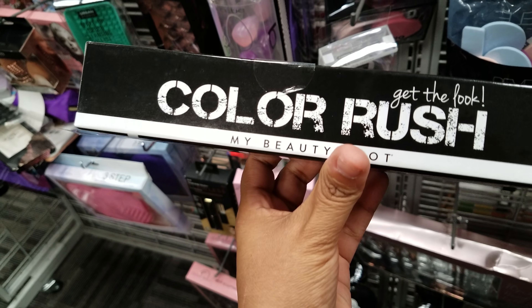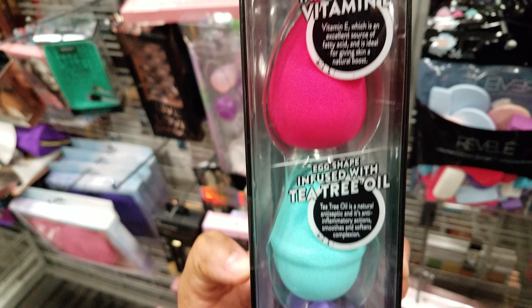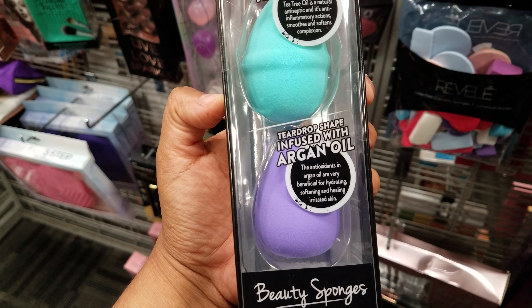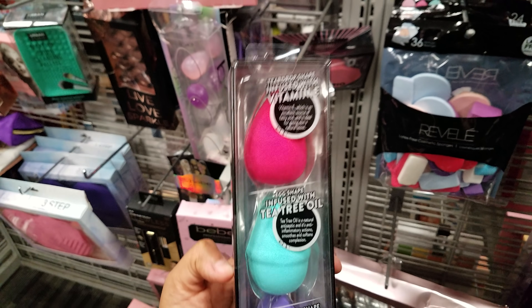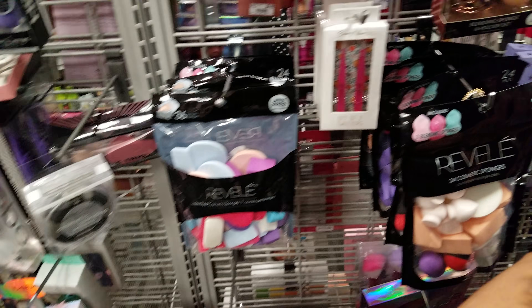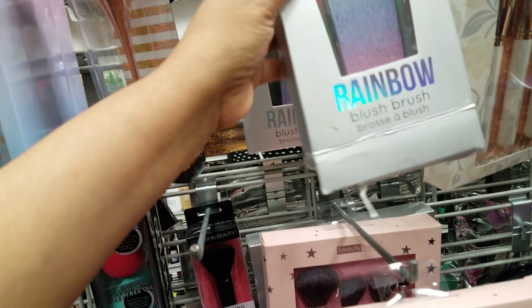Here is a Color Brush by Beauty Spot — it says it's infused with vitamin E on the top one, the second one is tea tree oil, and the third is argan oil. I've never tried any of this stuff so I can't tell you how it goes, but it's only six dollars for people who are into makeup.